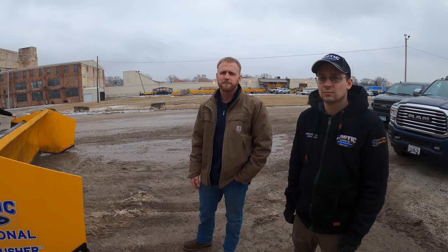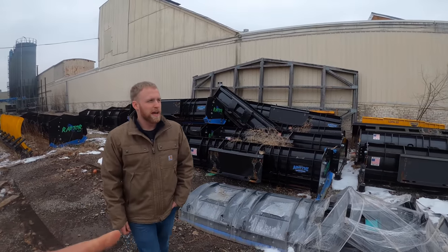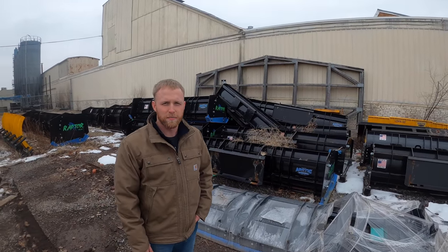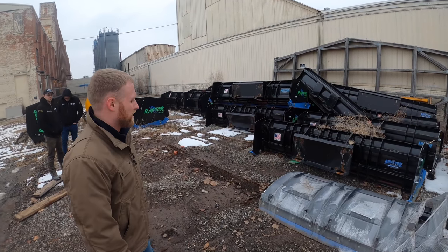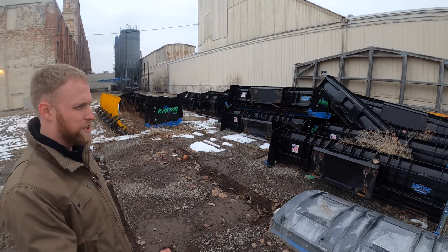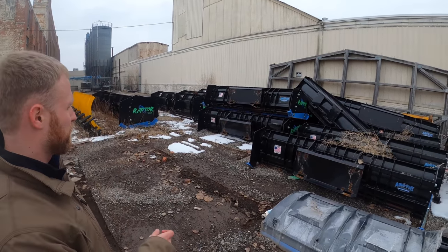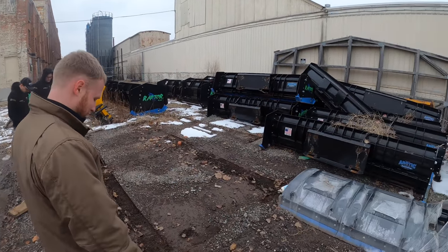So what is this? Where are we at? We're in the back 40 of our maintenance facility and this is like a graveyard for all the crap you guys break on your own. This is where we break it, then change it, and then this is where it goes to die.